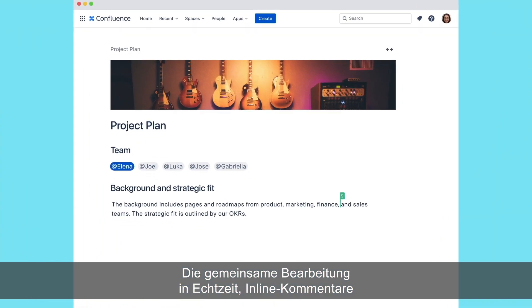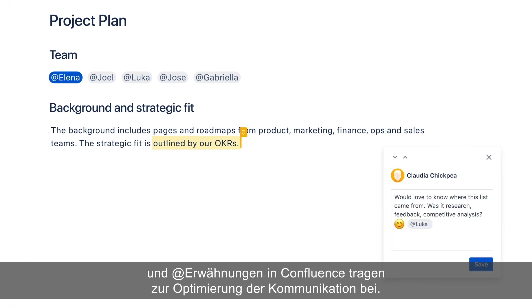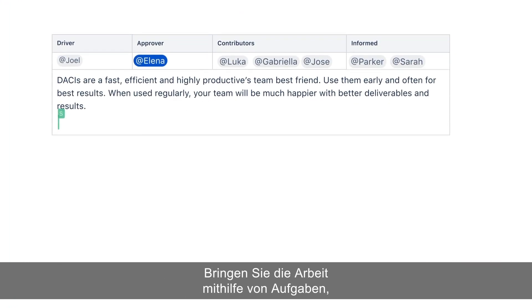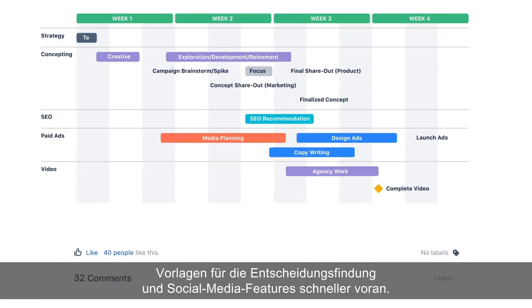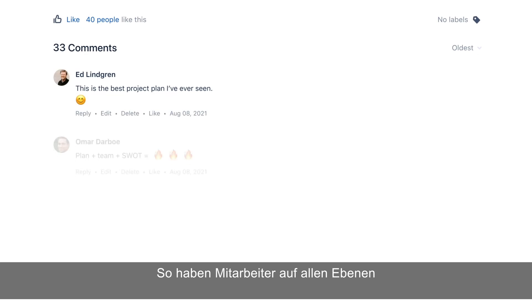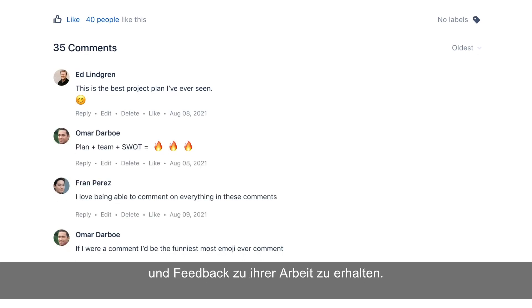Confluence's real-time collaborative editing, inline comments, and @mentions help streamline communication. Move work forward faster with action items, decision-making templates, and social features, so employees at every level have a voice to contribute, interact, and receive feedback on their work.